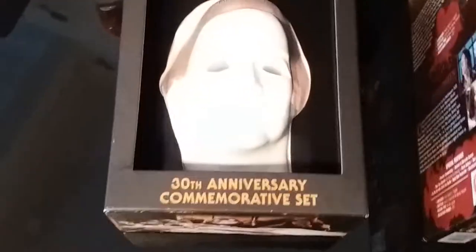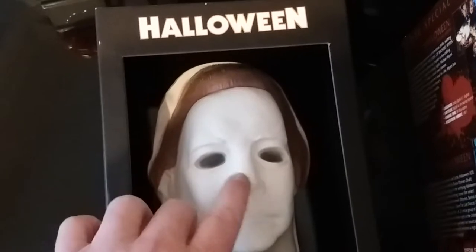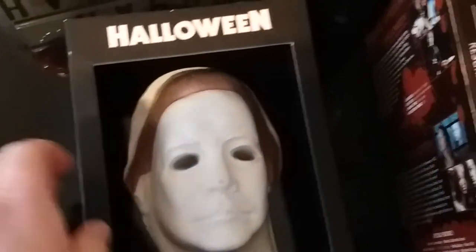That's the 30th Anniversary Commemorative Set that I have in my collection — absolutely brilliant stuff, really really cool. And of course there's a little rubber mask on the front. So yeah, there you go.